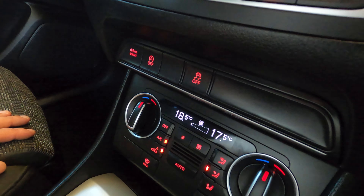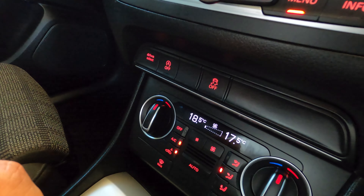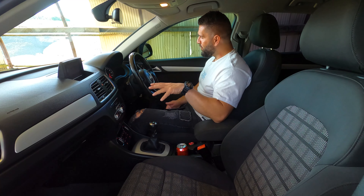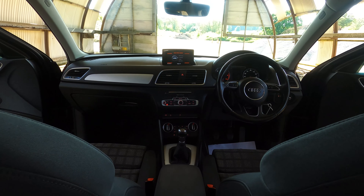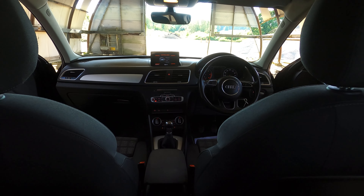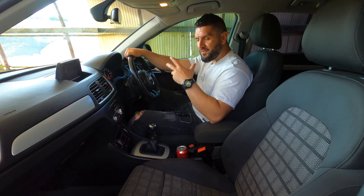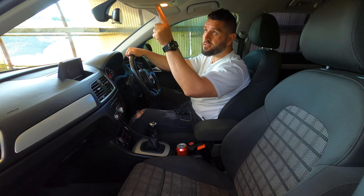There's also a very large blank space in the console, which on different cars probably accommodates more options. The overall dashboard aesthetic follows the same idea as other Audis — there's a continuous line that runs from the door all the way across the dashboard, giving it a very cohesive and elegant look.